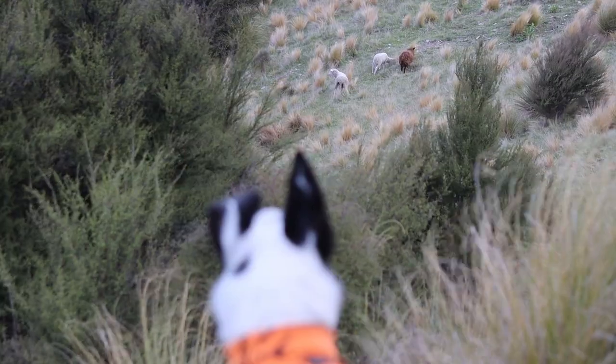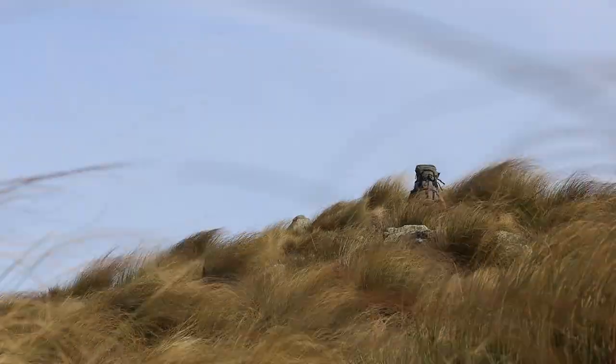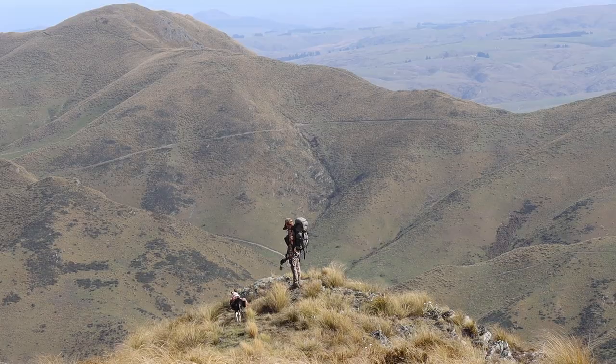On this episode of Wild Hunt, I'm once again bow hunting one of New Zealand's rarer game species: wild sheep.